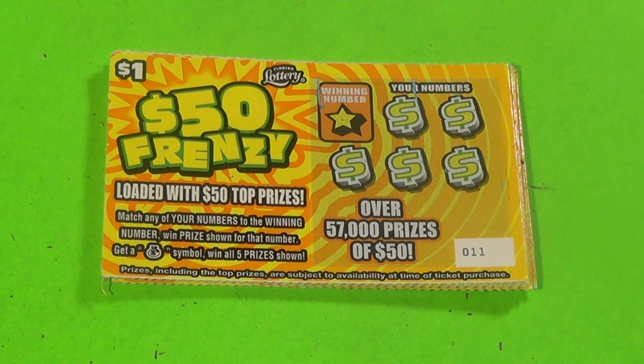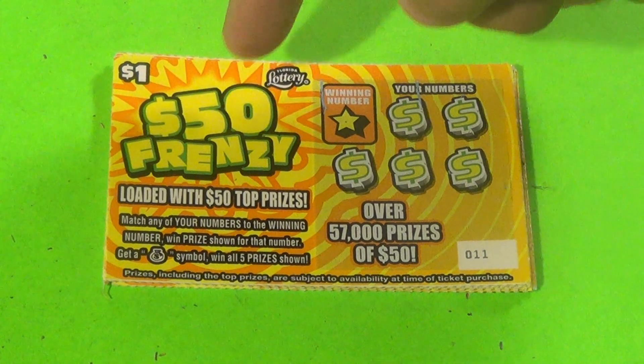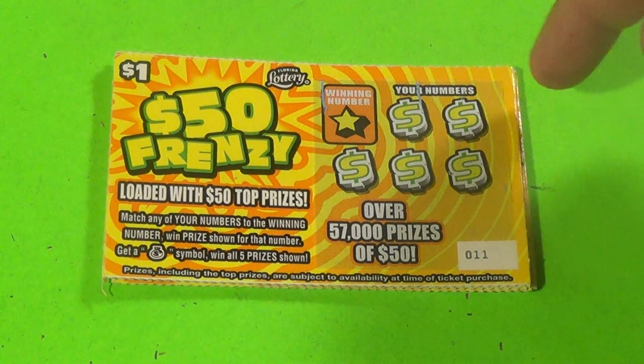This is Scratchers on Saturday, this is Scratchers on Other Days, and these are 10 of the $1 $50 Frenzy. We want to match the winning number on this ticket or find a money bag to get a win.